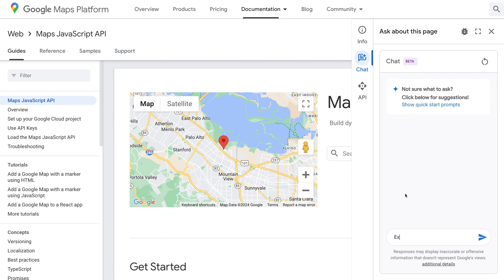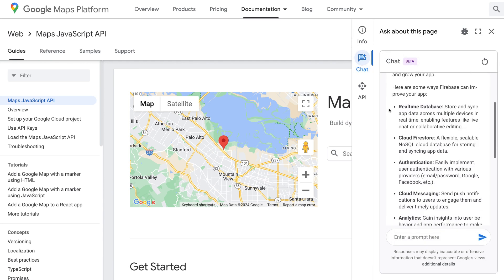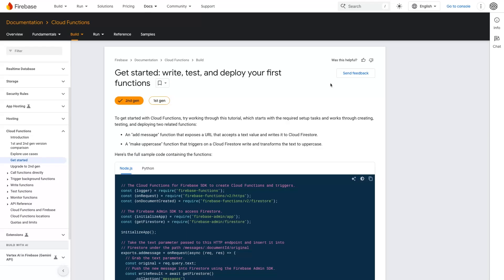Let's dive into the new features. First, AI-powered chat. This feature allows you to interact with an assistant to find documentation, ask questions about Google tools, generate sample code, and troubleshoot issues.